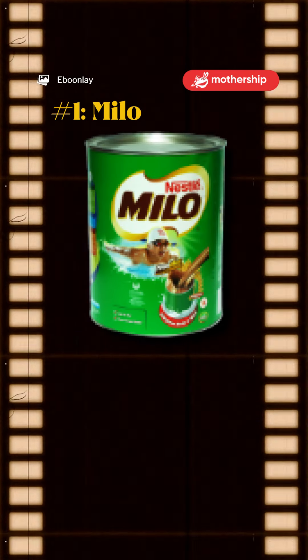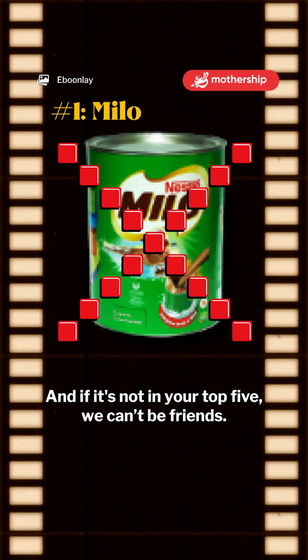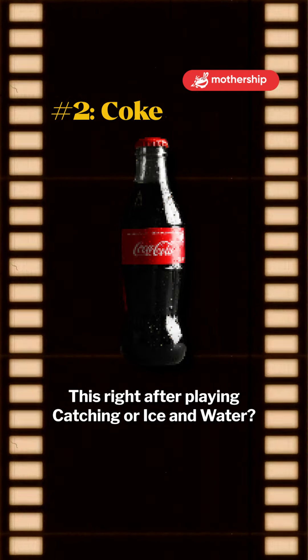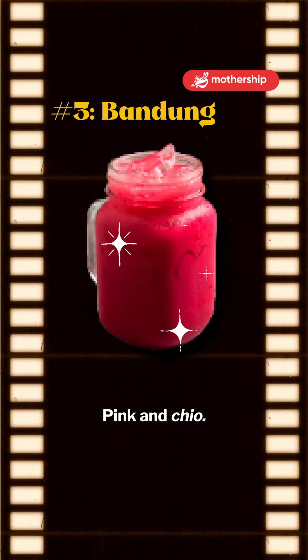Number one: Milo. This flavour is golden, and if it's not in your top five, we can't be friends. Number two: Coke. Right after playing Catching or Ice and Water, this slaps. Number three: Bandung. Ping and chill.